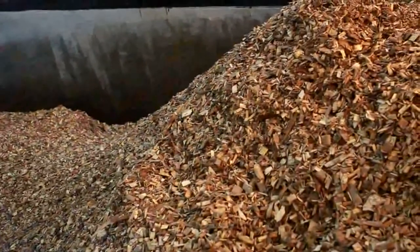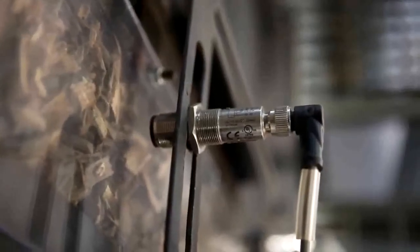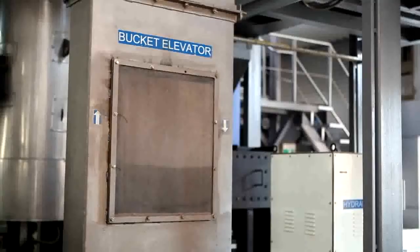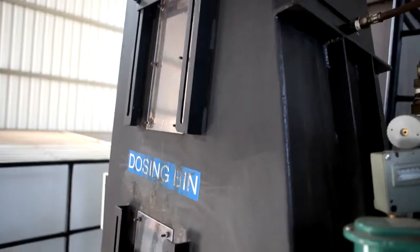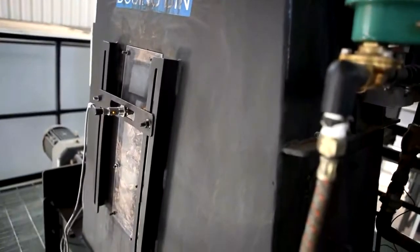Biomass in the form of chips is fed to a moving flow fuel sump activated by level sensors in the dosing bin. From here, the fuel is fed to a screw conveyor and then to a bucket elevator, after which it is dropped into the dosing bin. The fuel from the dosing bin is then fed to the boiler in a controlled manner for combustion.